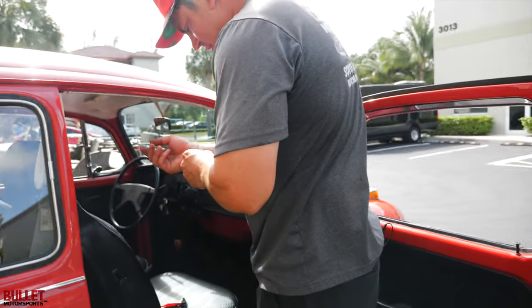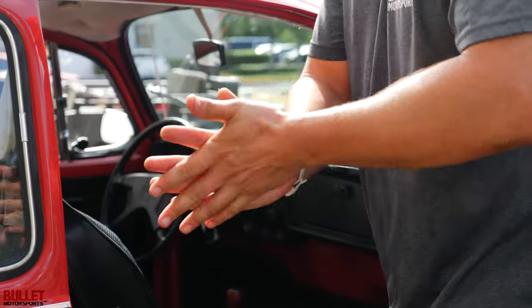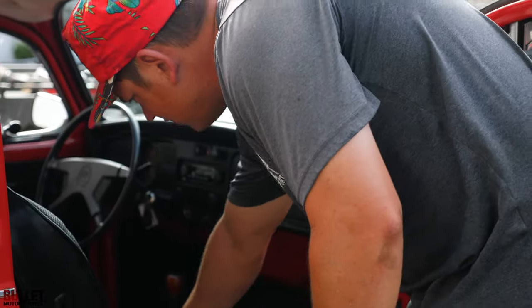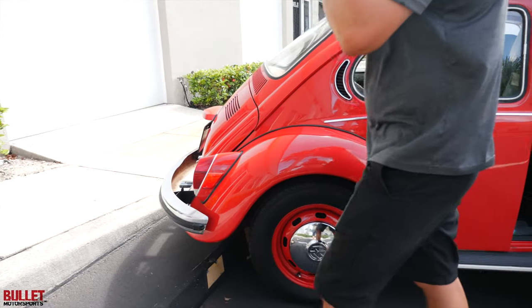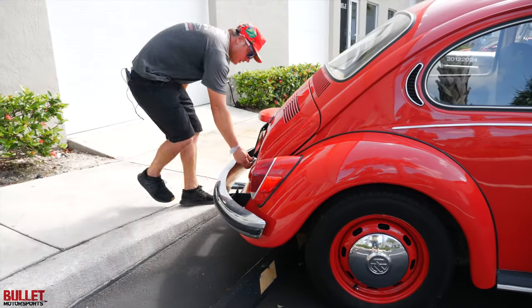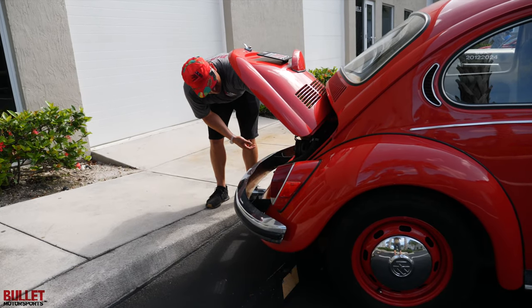You can literally squeeze it and sanitize before you go for a ride. Super healthy — listen to how nice it is. Let me give it a little bit of gas for you.